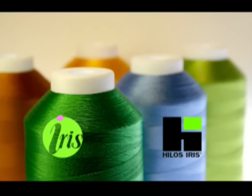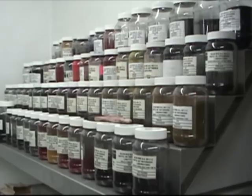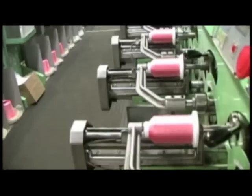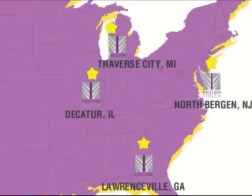In the search for a quality thread, we discovered Iris thread from Helos Iris. This thread passed every test we had with ease. Iris UltraBite Polyester, renowned for its sheen and durability, has quickly become the thread of choice for our six locations.